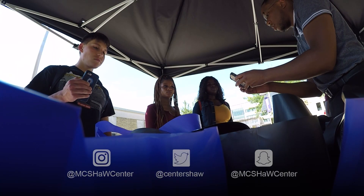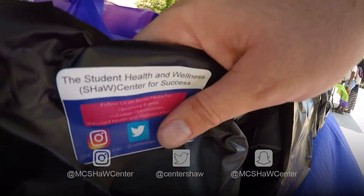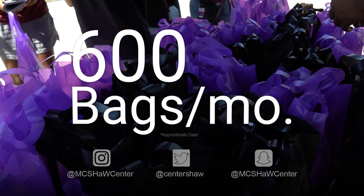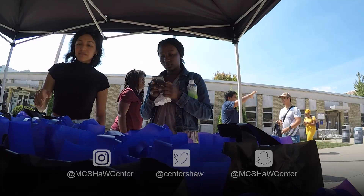With money from a donor, the Shaw Center goes out, purchases this food, brings it back, bags it up, and gives it to the students. The food is chosen with students in mind. The Shaw Center packages 600 bags a month, and all of them get taken — there's nothing left to waste.